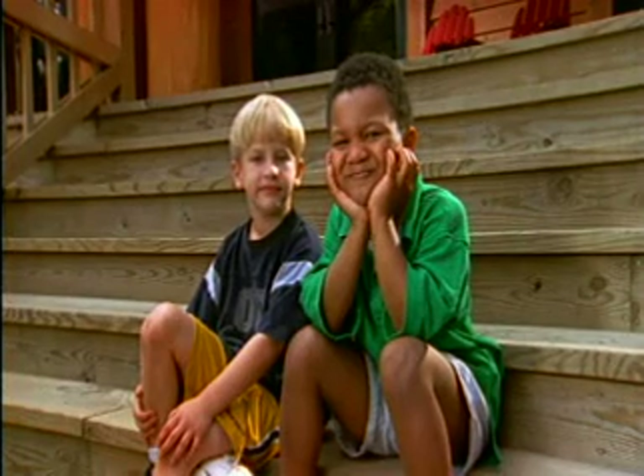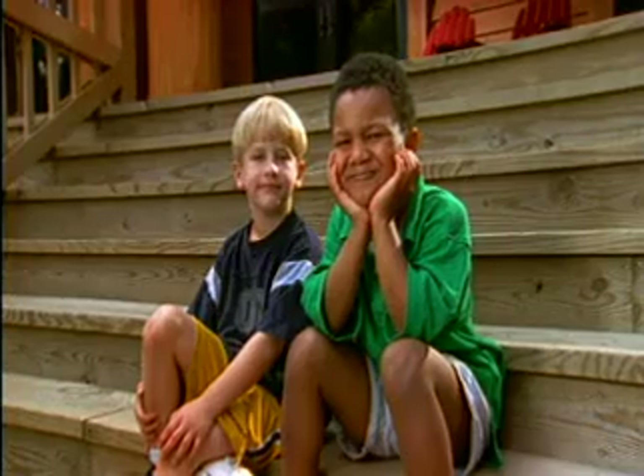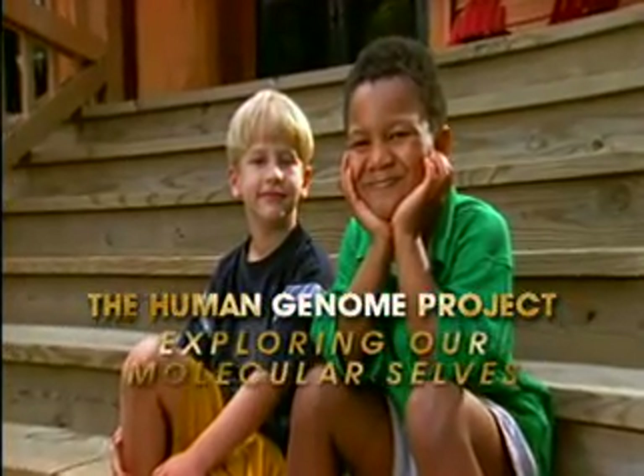Ah life, a sunny day, a simple friend, and a complex biological story. The Human Genome Project is a way of exploring our molecular cells.